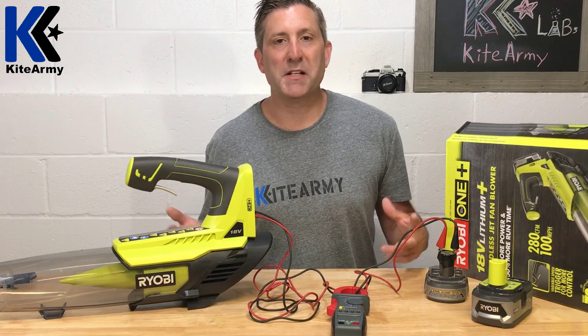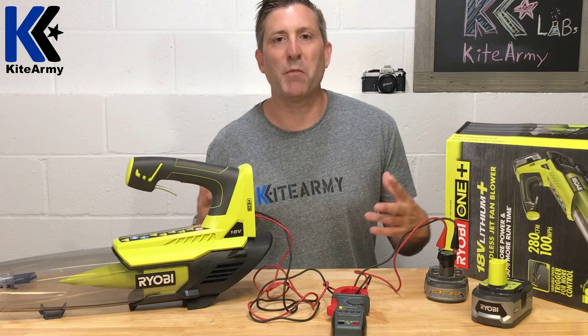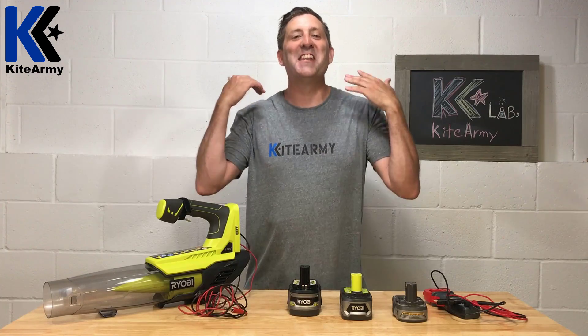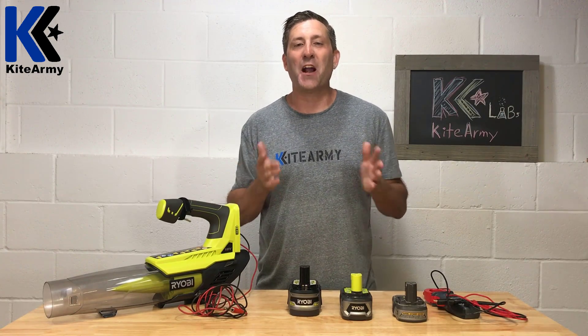This is the kind of thing you do when you spend too much time in the basement — you come up with 'Frankenblower.' Welcome back everybody, my name is Andrew and this is another exciting edition of Kite Army Lab.